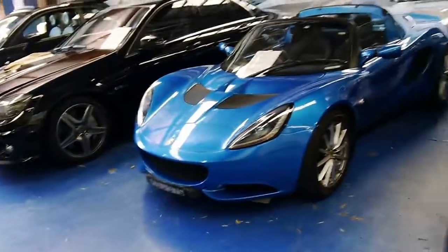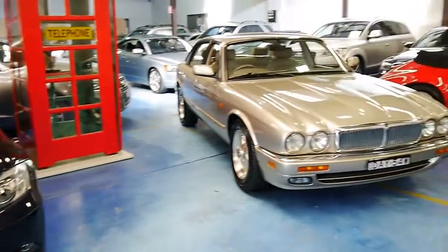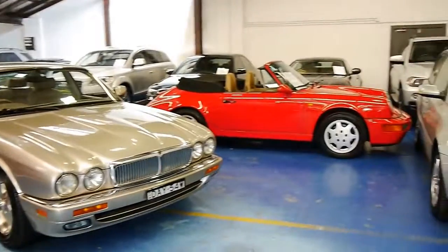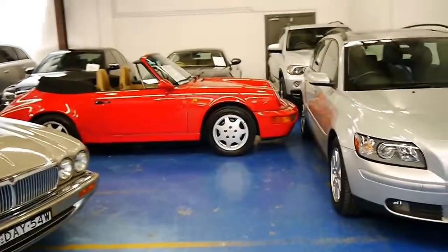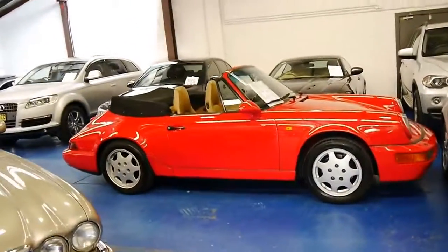We do specialise in European cars and we've got a number in stock. Our warehouse is located in Marrickville. Thanks again for watching and we look forward to seeing you next time.